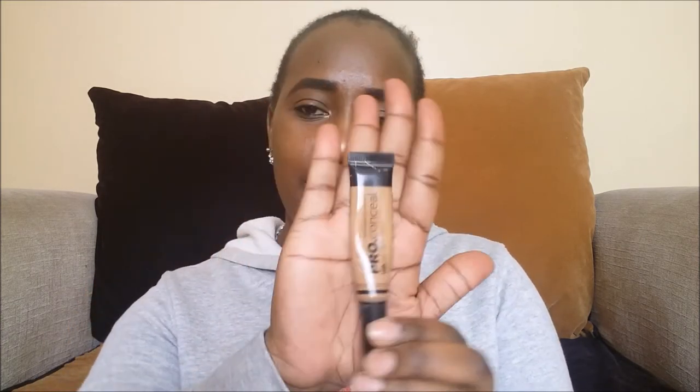Nothing in this video has been sponsored — these are just products I'm currently using and loving, so I'm sharing them with you. Even if something were sponsored, if the products aren't good I'd tell you. Another product I use is the LA Girl Pro Concealer in Toffee. It's nice — the best concealer I've used so far.